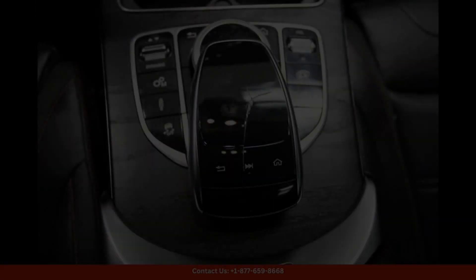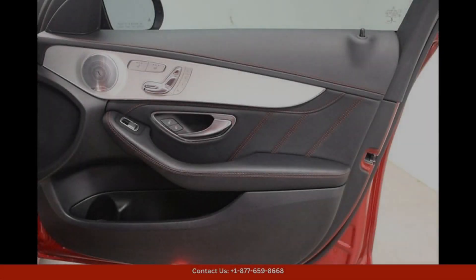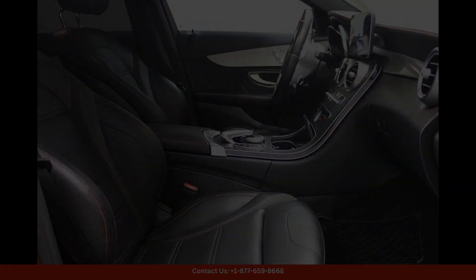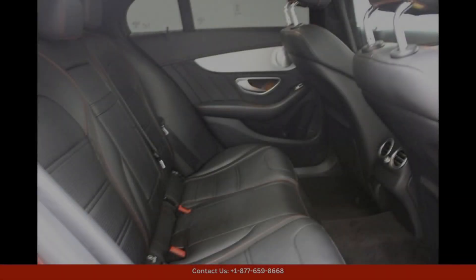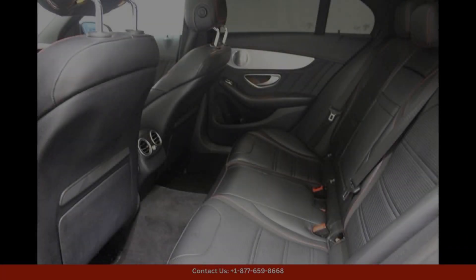Inside, the C43 AMG boasts a luxurious and well-appointed cabin with premium materials and advanced technologies. The leather-appointed sports seats provide both comfort and support, while the dual 12.3-inch displays showcase the MBUX Multimedia System and Digital Instrument Cluster.